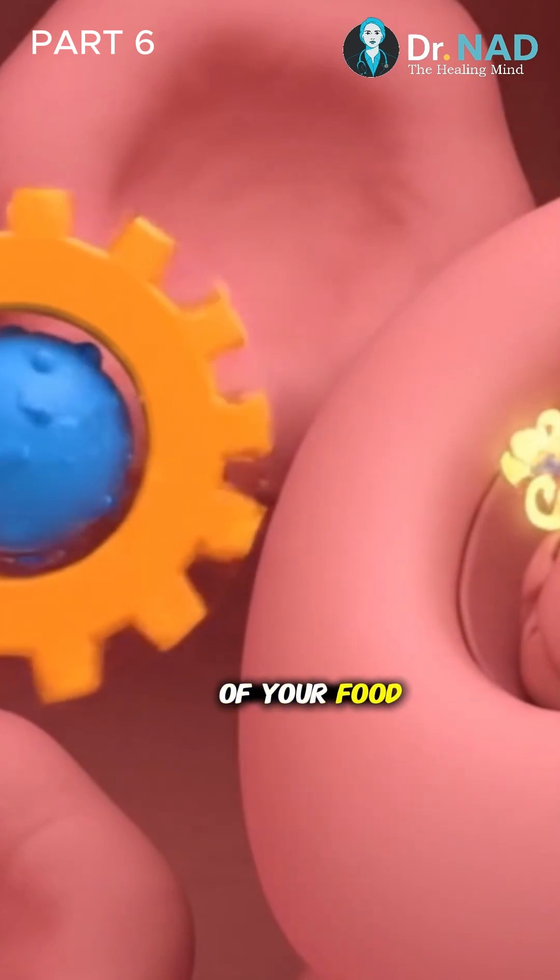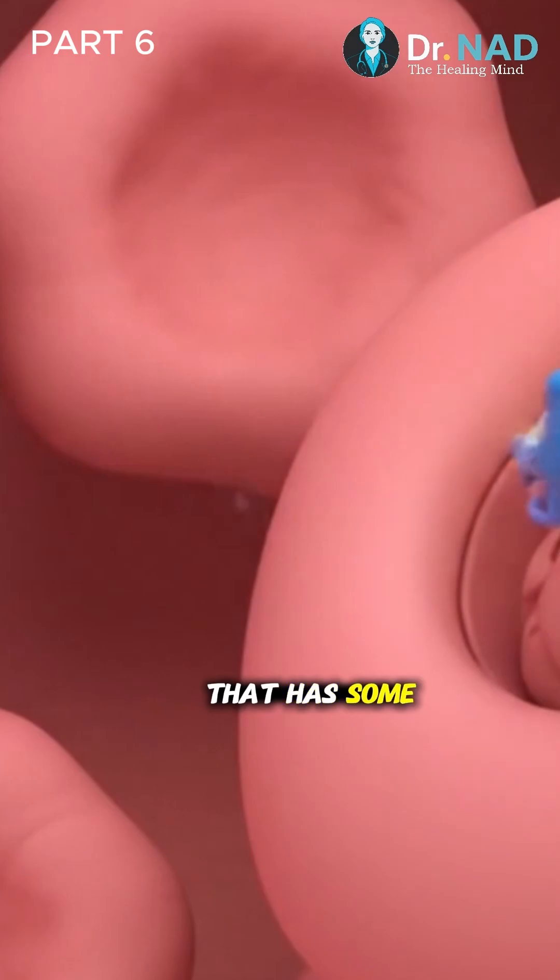So, to get the most out of your food or supplements, always pair them with a meal that has some fat.